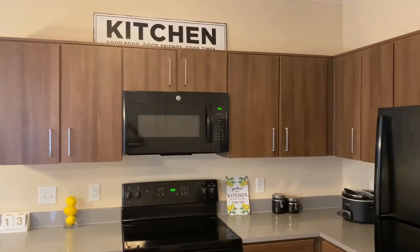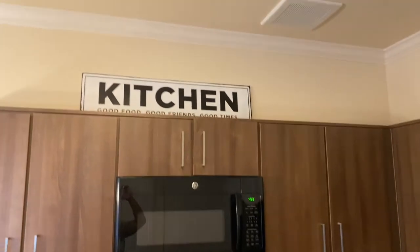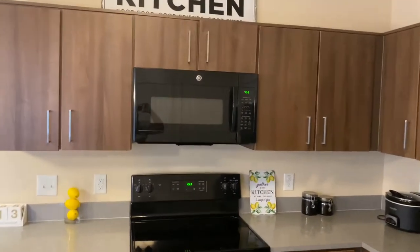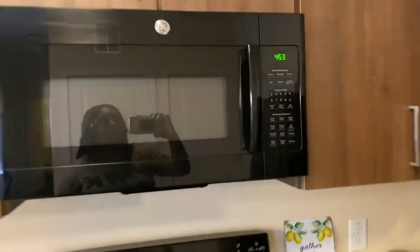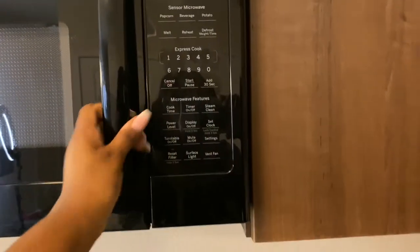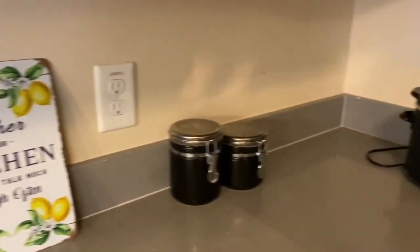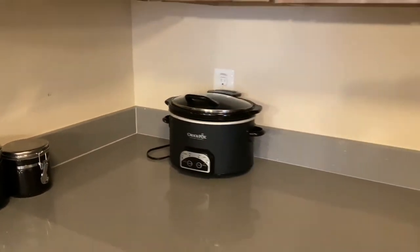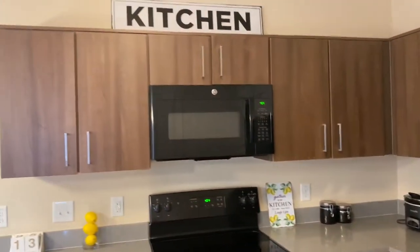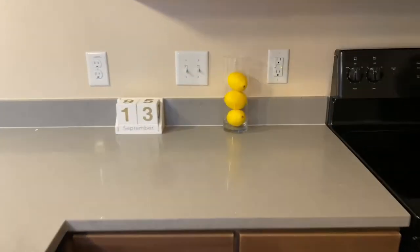All right, so here is the kitchen. You can see at the top where we added that, and here's the microwave and the kitchen sign. I have my crock pot. I really wanted this year's dorm tour to be very authentic and show y'all that it's lived in, so this is the kitchen.